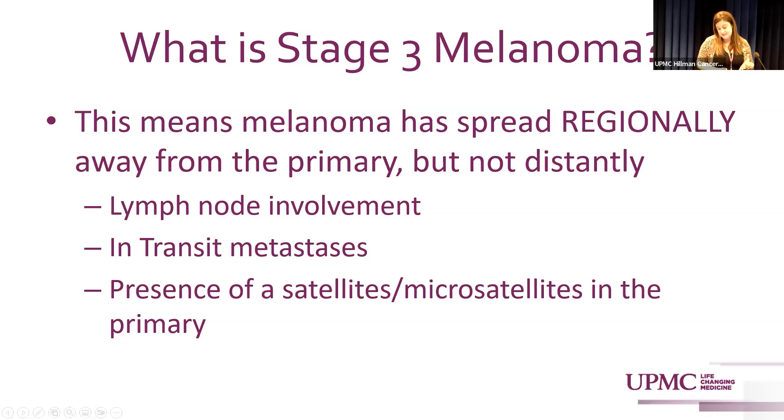In-transit metastasis means there's a focus of melanoma greater than two centimeters from the primary but still not in the regional lymph node basin. For example, if I had a melanoma on my arm, an in-transit metastasis would be somewhere between where it started and the axilla. A satellite metastasis, by contrast, is less than two centimeters from the primary — so on my forearm, it would be within two centimeters of that primary.